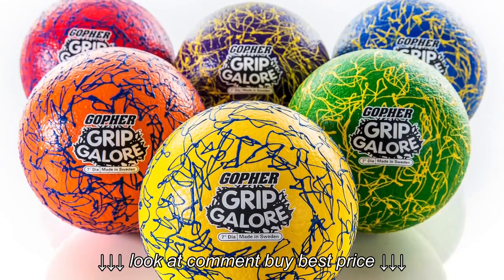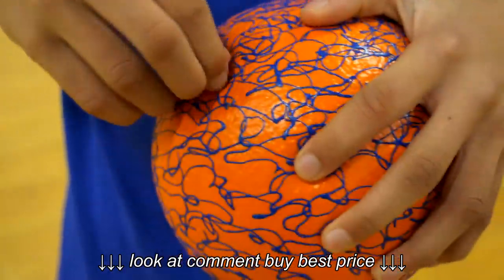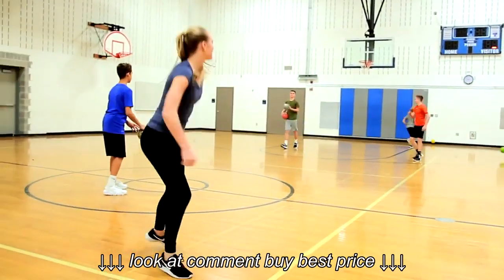The unique webbing contrasts each ball's cover for easy tracking and designs students will love. Webbing is fused on for added durability. With a soft firmness level and a classic coat exterior, these dodge balls are durable and safe for students and gym floors.